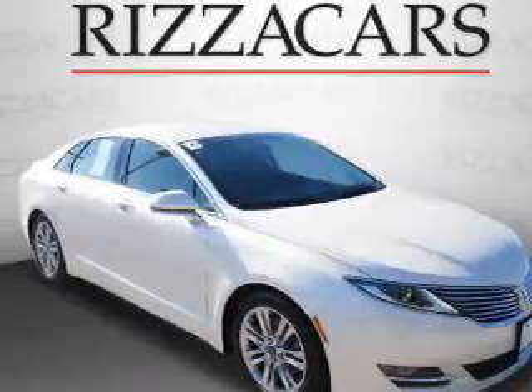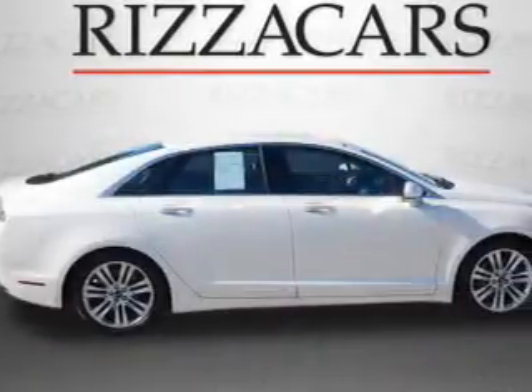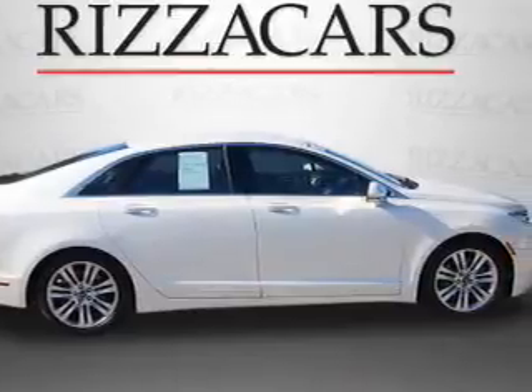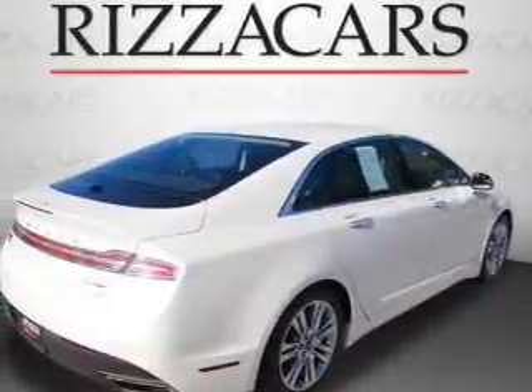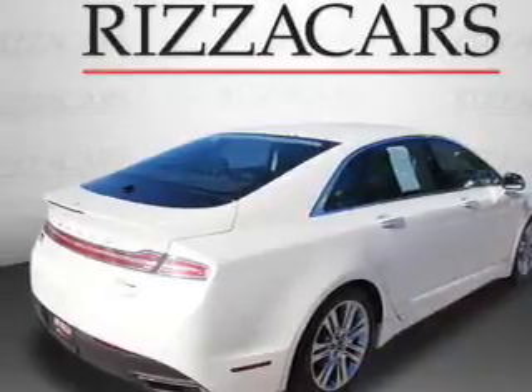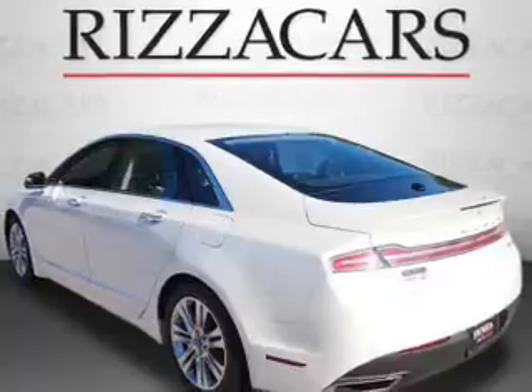Presenting the 2013 Lincoln MKZ. It's powered by a 2-liter engine and an automatic transmission. With fewer than 8,000 miles, this vehicle is like new. Great fuel efficiency saves you money by requiring fewer trips to the gas station.